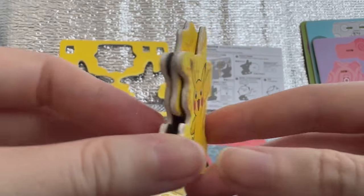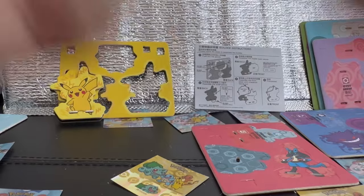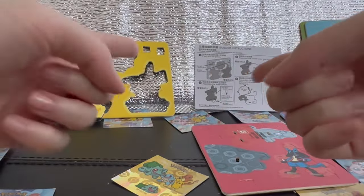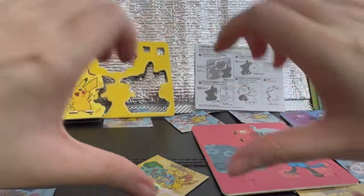We have the Pikachu Builder! And that's all for today. Thank you so much for watching to the end. I hope you can like, subscribe, and leave me a comment. I will see you again tomorrow. Bye-bye!